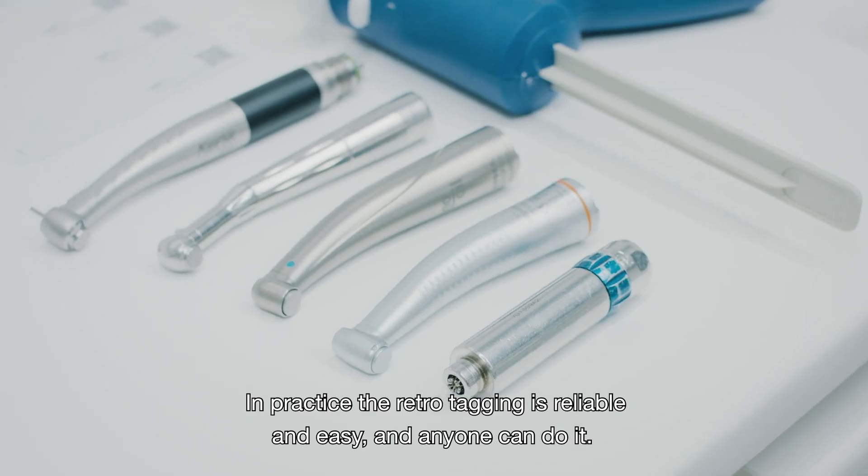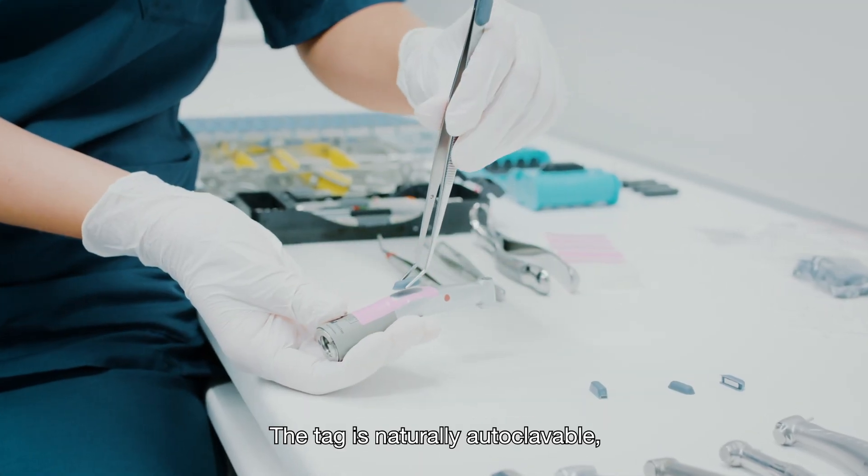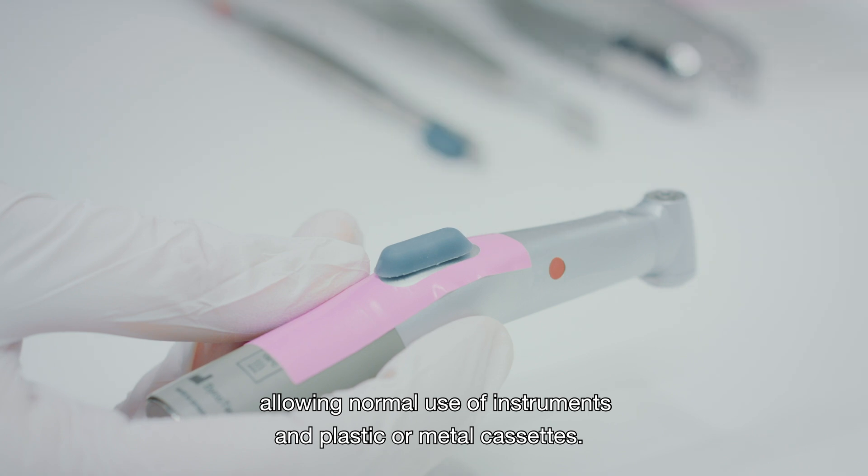In practice, the RetroTagging is reliable and easy, and anyone can do it. The tag is naturally autoclavable, allowing normal use of instruments and plastic or metal cassettes.